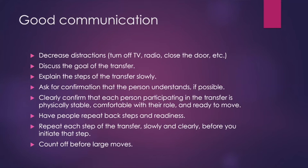Good communication is a big part of remaining calm and of proper planning. To communicate clearly during a transfer, first reduce distractions — turn off the TV or radio, close the door, and find a way to safely occupy children or pets. Always discuss the goal of the transfer before you get started. For example, say: 'We're going to sit up on the edge of the bed and then get over to the bedside commode so you can use the restroom.' Engaging them and letting them know the goal reduces fear, anxiety, and increases participation.